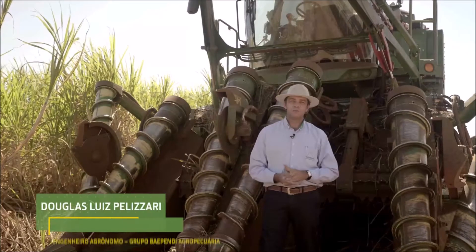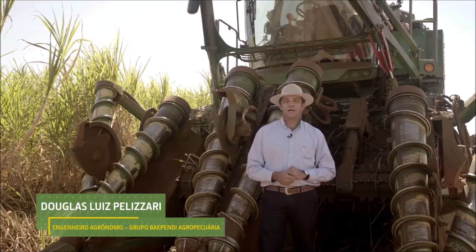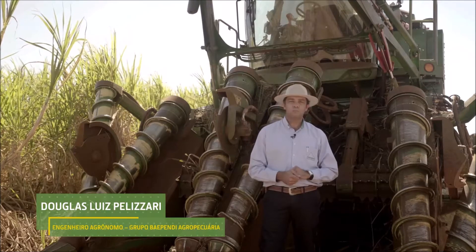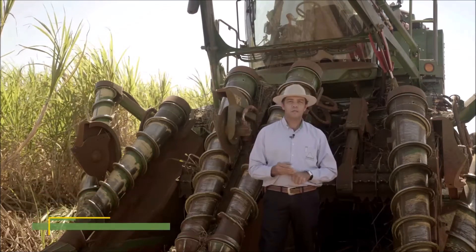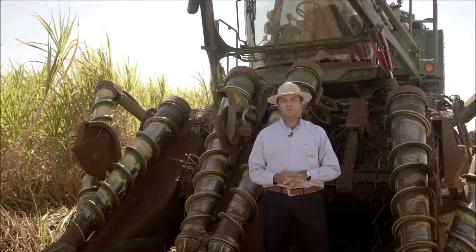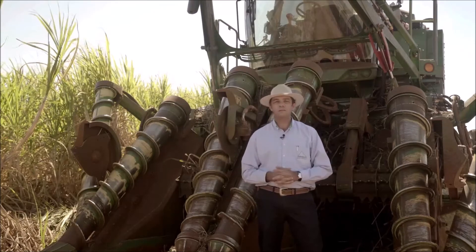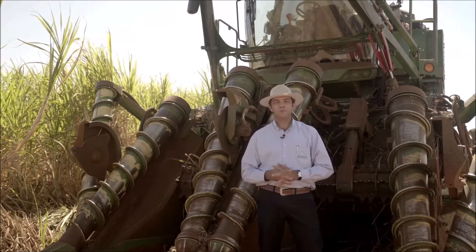Meu nome é Douglas Luiz Pelizzari, eu sou engenheiro agrônomo formado, trabalho no grupo Baipendi Agropecuária aqui de Orlândia e Morro Agudo. Estou há 10 anos aqui com eles, trabalhando com colheita, preparo de solo, plantio.